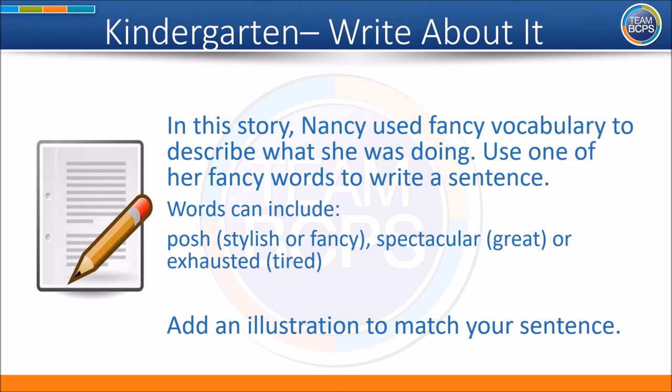Now it's time to write about it. In this story, Nancy used fancy vocabulary to describe what she was doing. Use one of her fancy words to write a sentence. Words can include posh, the fancy word for stylish or fancy; spectacular, the fancy word for great; or exhausted, which is fancy for tired. Add an illustration to match your sentence.